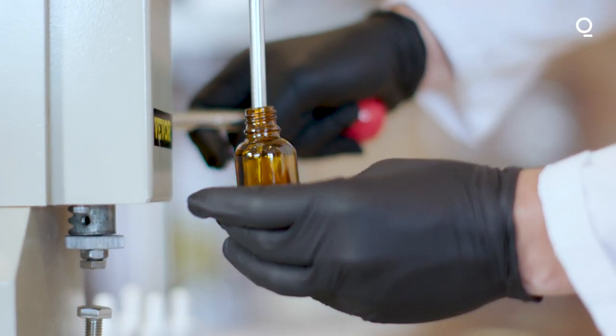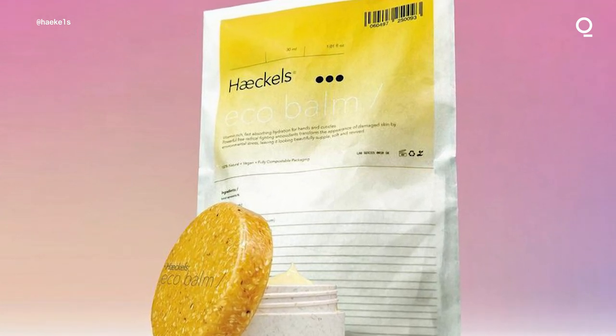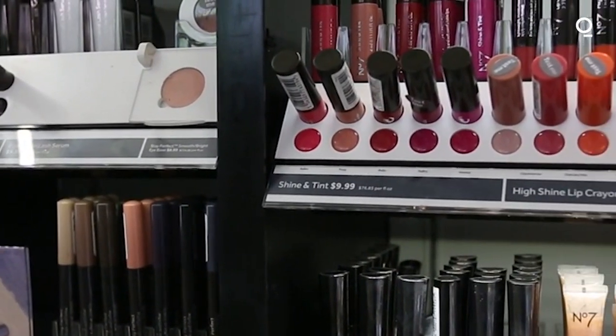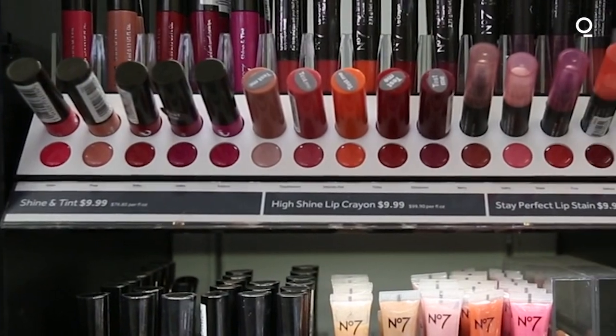We also try to make everything surrounding that product — including the packaging and the way it's distributed — as sustainable as possible. It's an industry dictated by excess packaging, plastic, and litter pollution and everything else.